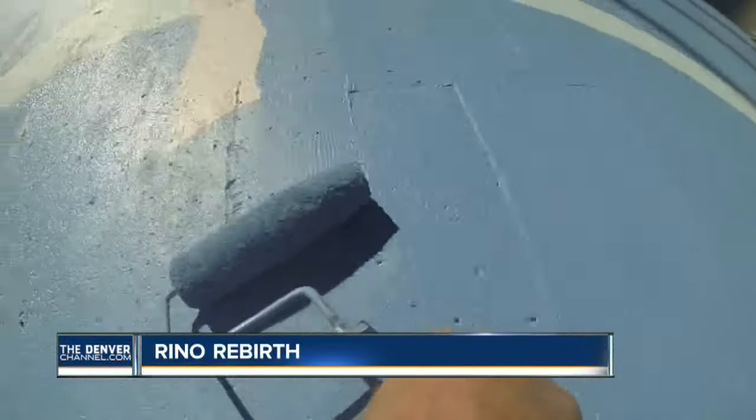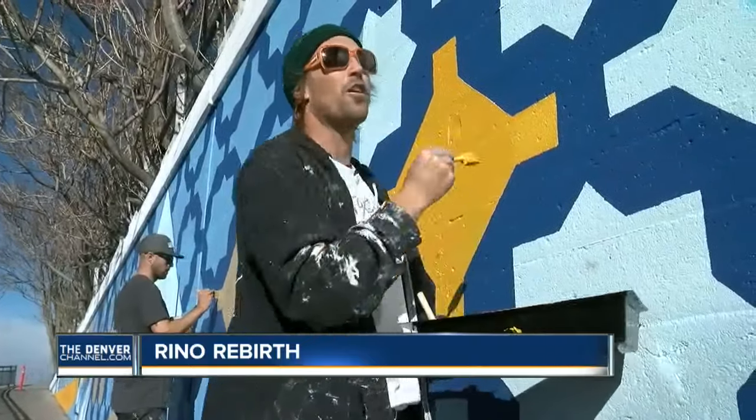If you have sunshine and you have some good weather to work from, you just work as hard as you can, as quick as you can.